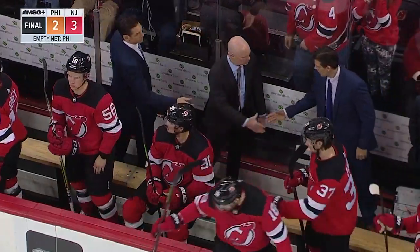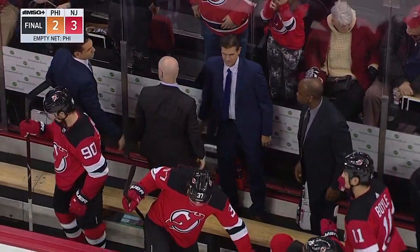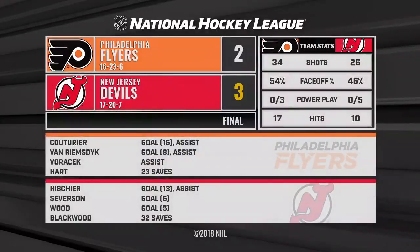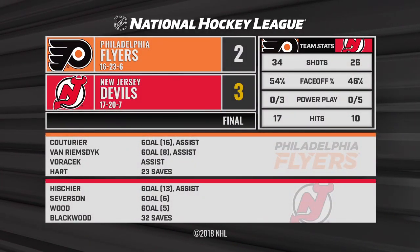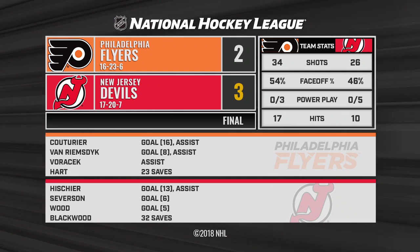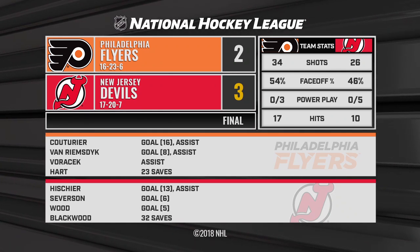The final horn sounds, and the Devils with Mackenzie Blackwood in goal — he has his fourth National Hockey League win, his first taste of the rivalry, and it's a winning one. The Devils defeat the Flyers 3-2. Blackwood goes four and one in his last six starts.